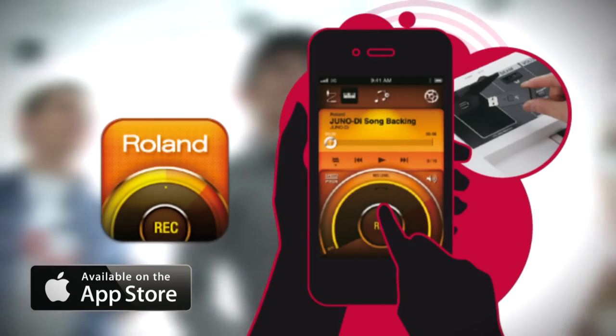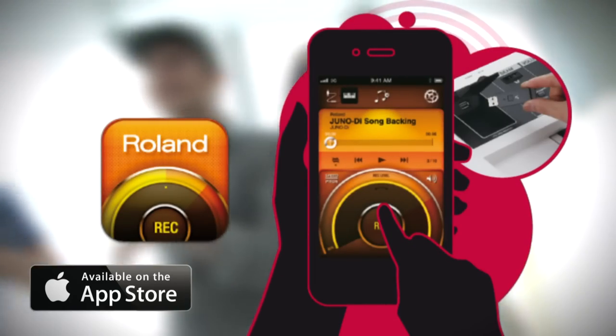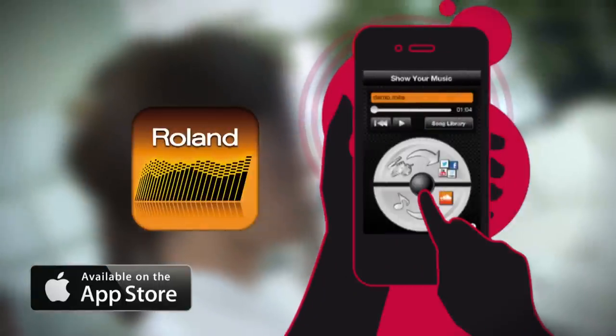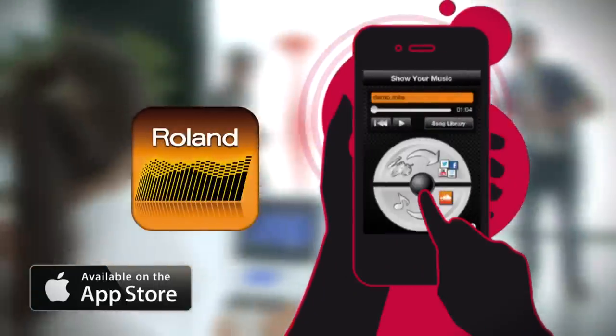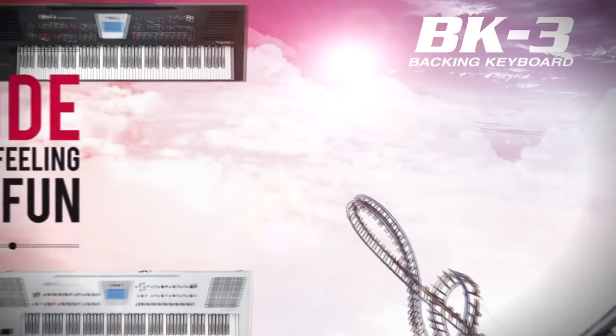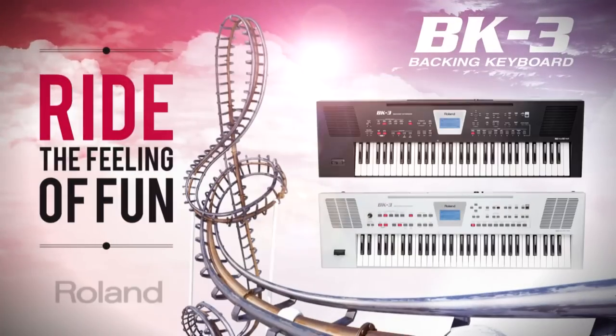Air Recorder lets you record your performance in audio format directly to your iPhone. Show Your Music allows you to create video clips using music performances and share them on social networks. The BK3 — Ride the Feeling of Fun.